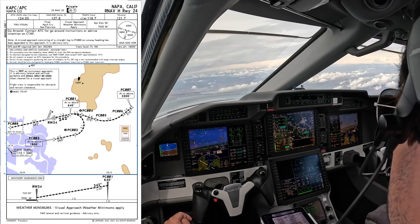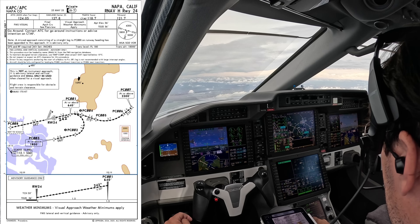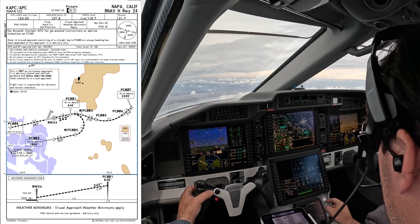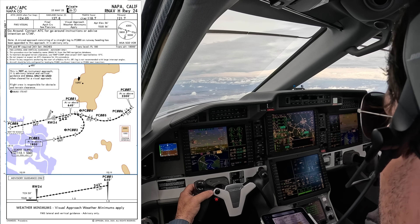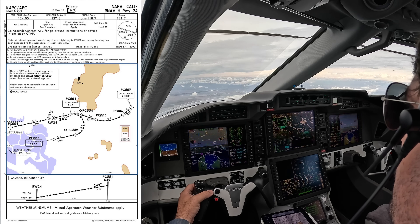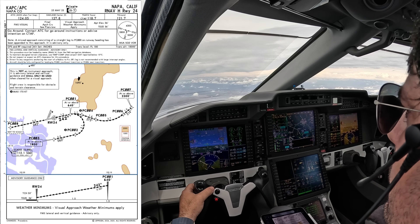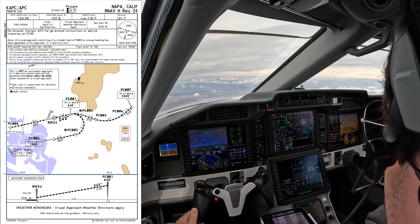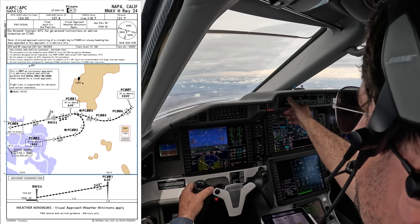That brings us around to PC-001, crossing at or above 640 feet. From there the guidance leads us directly to the runway environment like a precision approach. Since this is a visual procedure, there are no published weather minimums or TERPs. However, this still provides an extra layer of situational awareness and guaranteed terrain and obstacle clearance, which is especially valuable when flying into unfamiliar airports and at night. For single-pilot operations this is an invaluable tool to have. I'm glad to see this capability at my home field and I'm really looking forward to trying more of these guided visuals at other airports around the country. Come along for the ride.